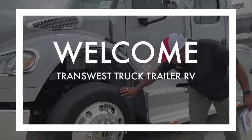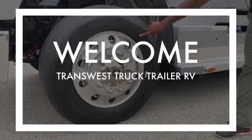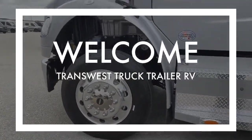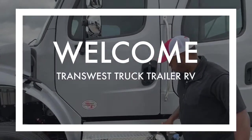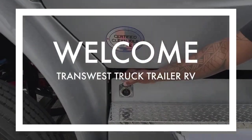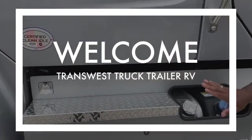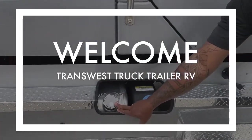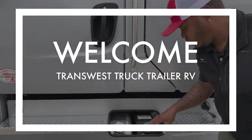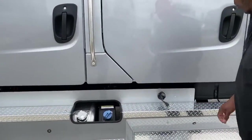The tires on here are Michelin's, 255/80/22.5. This here is the engine block heater — you just plug it into your 110. Two 50-gallon diesel tanks, 50 on this side and 50 on the other side. A six-gallon DEF tank, easily accessible over here as well.